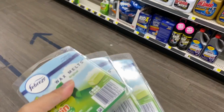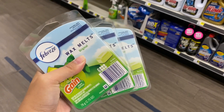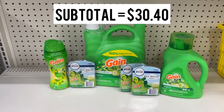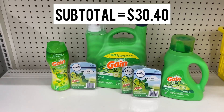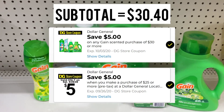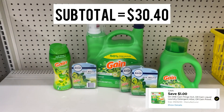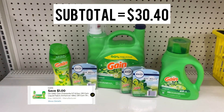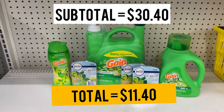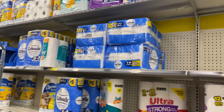Remember, if you don't have a digital coupon you can use a paper coupon as well. This is everything we are grabbing in our Gain deal. My subtotal is $30.40 plus tax, but after our $5 off $30 Gain digital, $5 off $25, $3 Gain digital for the liquid, $1 liquid digital, $1 enhancer digital, $3 off two Febreze, and $1 Febreze — we'll be paying $11.40 plus tax for this deal.